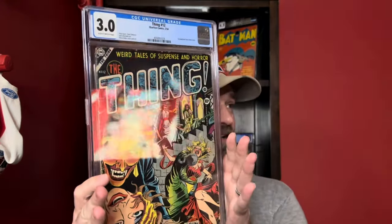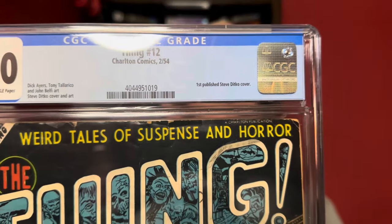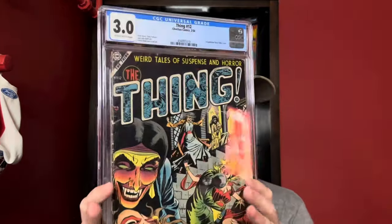All right, we got that out of there. There's a lot of bubble wrap in here, so I'll save that to use for something else that I ship out. But this is not the one that I've had before. This is a cool book and pretty excited to get a chance to pick this one up. Presents really, really nice for the grade. And this is Thing number 12.